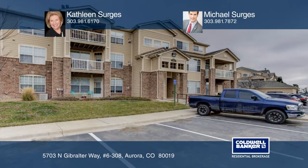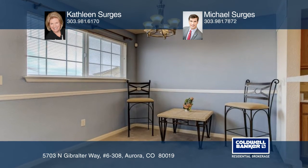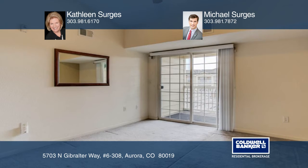This one-bedroom, one-bath condo sits a mere nine miles from Denver International Airport and it won't last long. Step inside and see how the natural light cascades into the spacious family room with vaulted ceilings and a fireplace, opened up to the dining area and convenient galley kitchen.